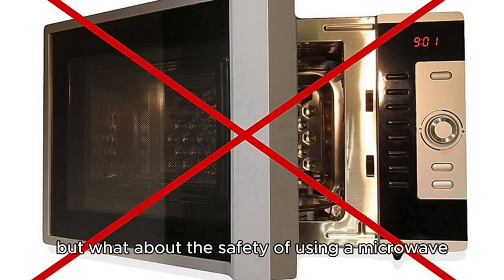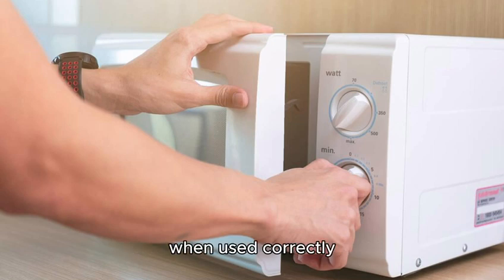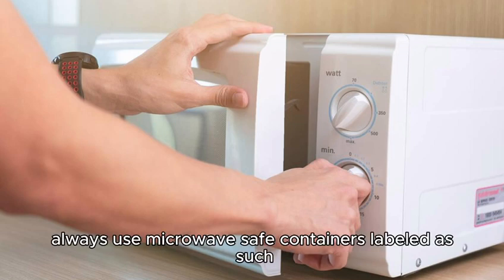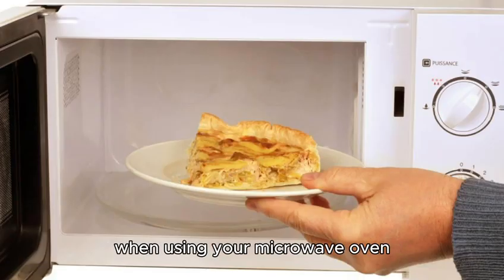But what about the safety of using a microwave? There's a general consensus among health experts that microwaves are safe to use when used correctly. To avoid issues like chemical leaching or superheating water, always use microwave-safe containers labeled as such. And remember to follow instructions when using your microwave oven.